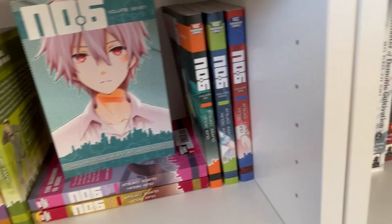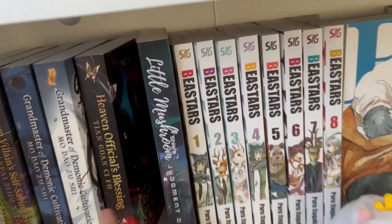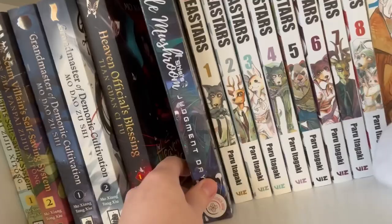Heaven's Official Blessing one and two here, and Little Mushroom — this isn't a light novel, this is a novel, a danmei novel. It took so many months to get this to my doorstep and I can't put into words how happy I am to finally have it. I'm waiting for the second part to come out so I can just binge it.